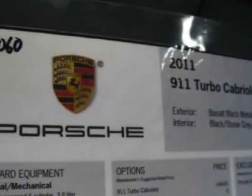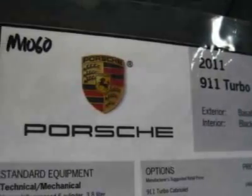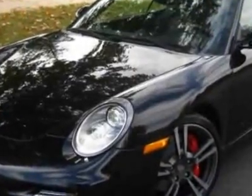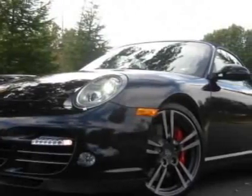Take a look at this new 2011 Porsche 911. For your protection, this vehicle has a full factory warranty. This vehicle gets 15 miles per gallon in the city and 23 on the highway.